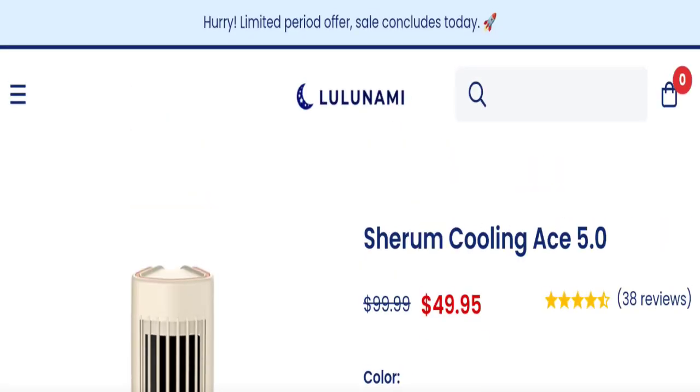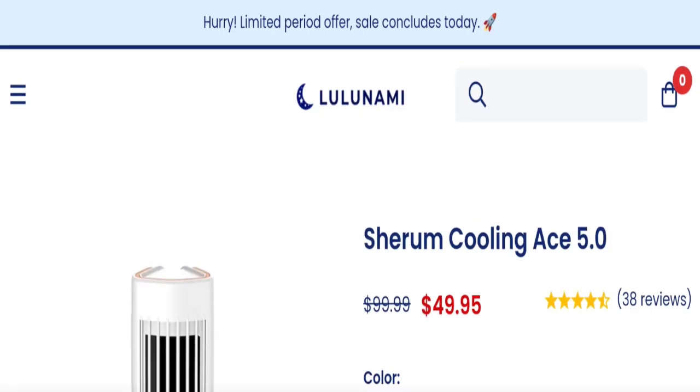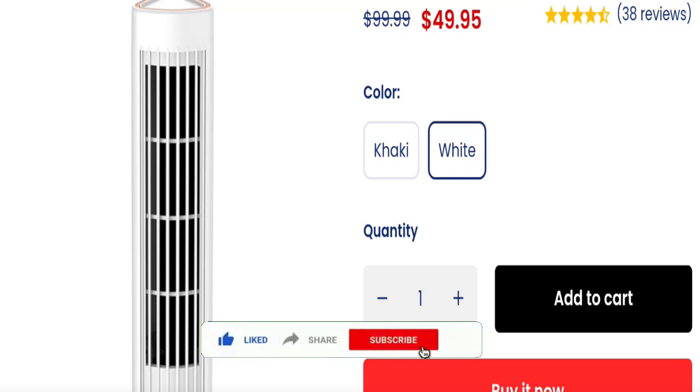We can say this is a suspicious site. We recommend doing all your research before buying any product. If you want to know the steps to get your money back, check the description box of this video — there is something that might help you. Share your views in the comment box; we are active to answer you back. Don't forget to like, share, and subscribe to our channel. Thank you very much.